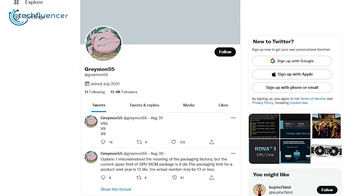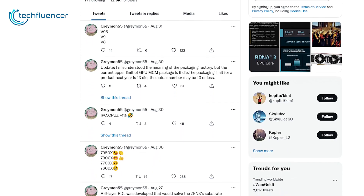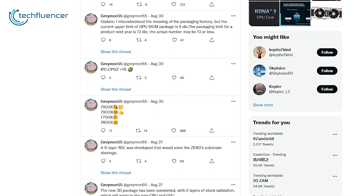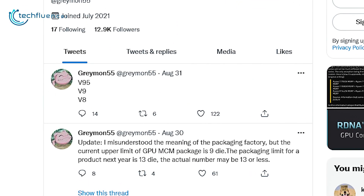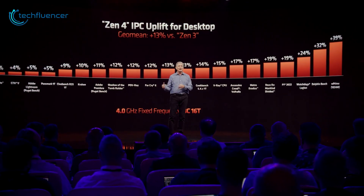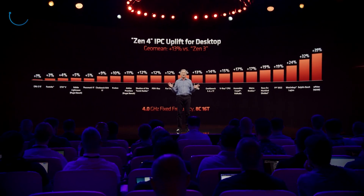The estimated arrival was confirmed by infamous leaker Greymon55 on Twitter, who is known for plenty of accurate leaks in the past. According to his post, there will be three 3D SKUs — V95, V9, and V8 — which refer to the 7950X 3D, 7900X 3D, and 7800X 3D CPUs respectively. We are looking at two new Ryzen 9 SKUs with 3D vCache.